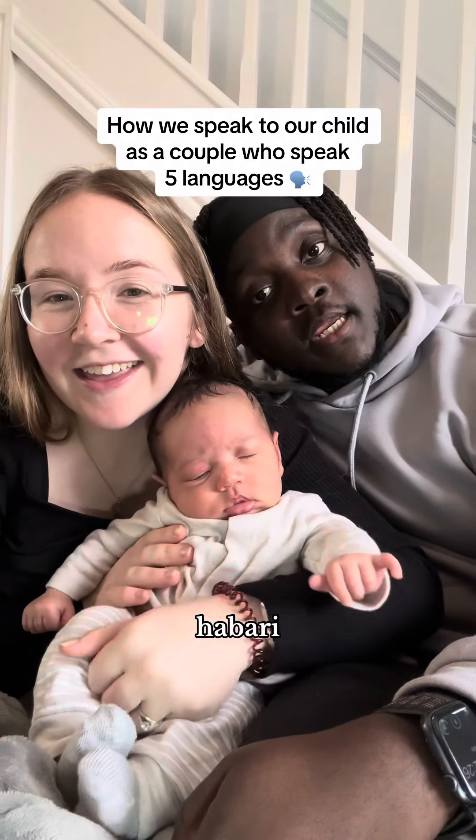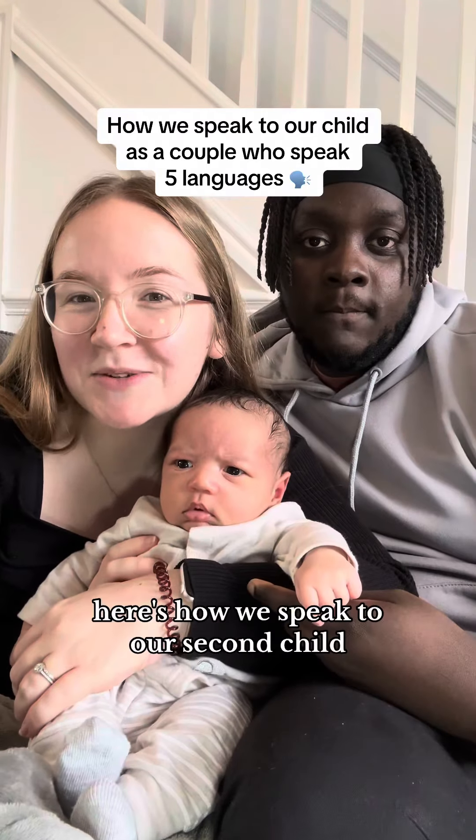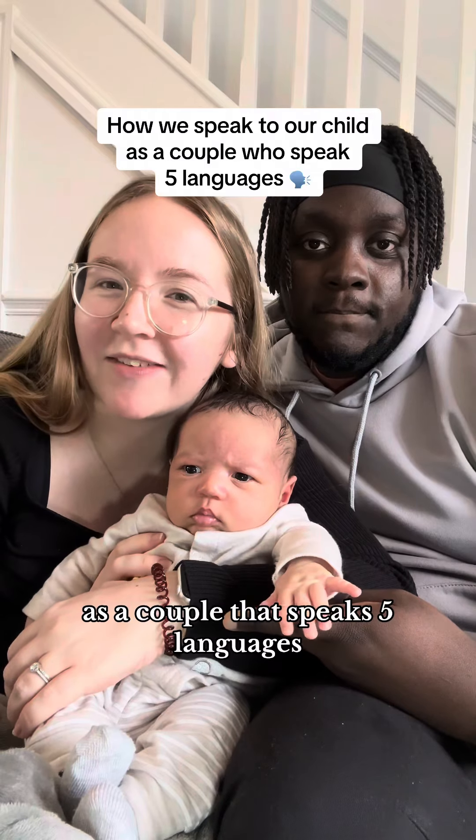Hi! I'm Ali! Here's how we speak to our second child as a couple that speaks five languages.